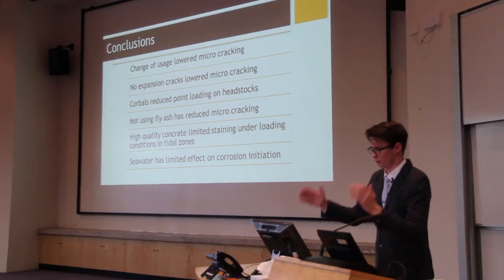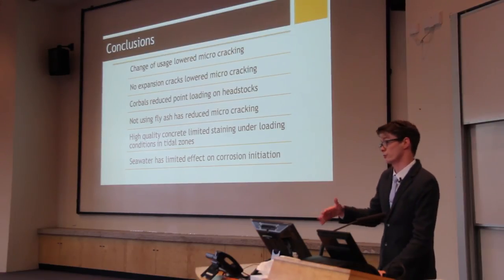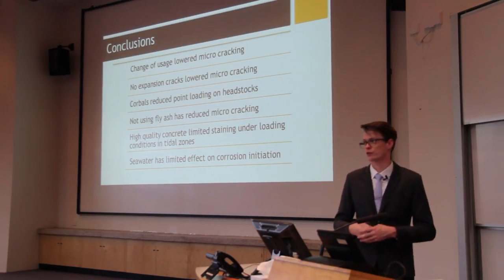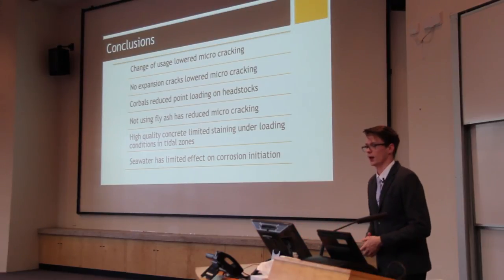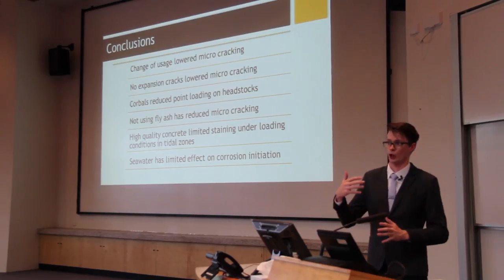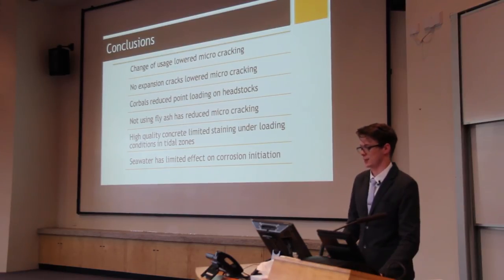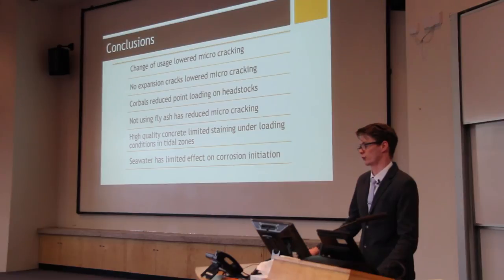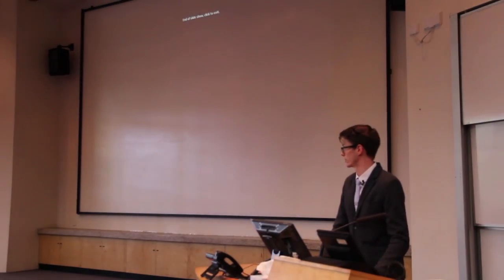The conclusions based on the entire study are as follows: the change in usage over the life of the structure reduced micro-cracking; the absence of expansion joints also lowered micro-cracking and therefore corrosion; the use of corbels, common in timber bridges, reduced point loading across the headstocks, further reducing corrosion; not using fly ash also reduced corrosion — potentially standards should consider avoiding fly ash in dynamically loaded concrete; high quality concrete limited staining under tidal conditions; and seawater had a limited effect on initiation of corrosion — potentially another aspect the standards should consider revising. That is the entirety of my project. Does anyone have any questions?